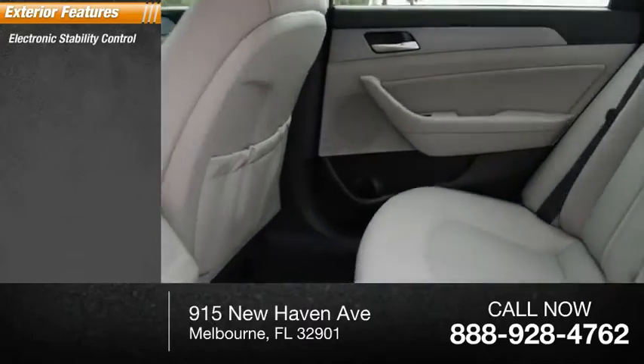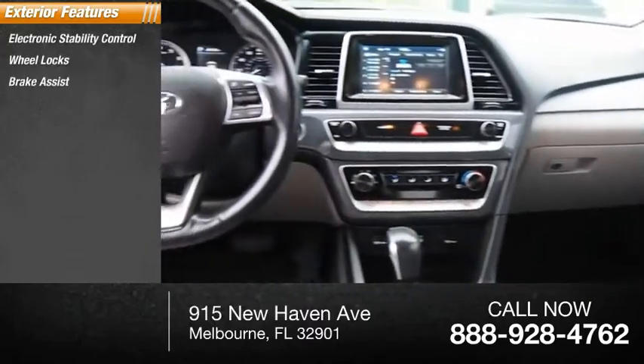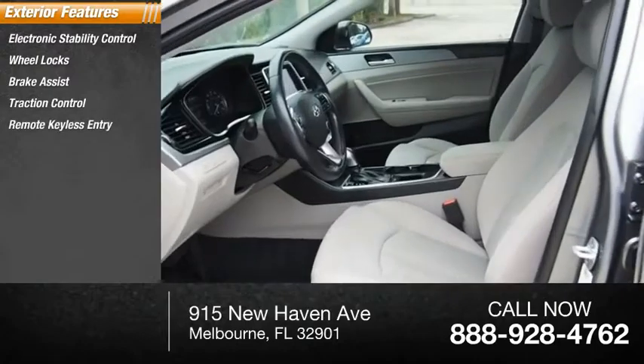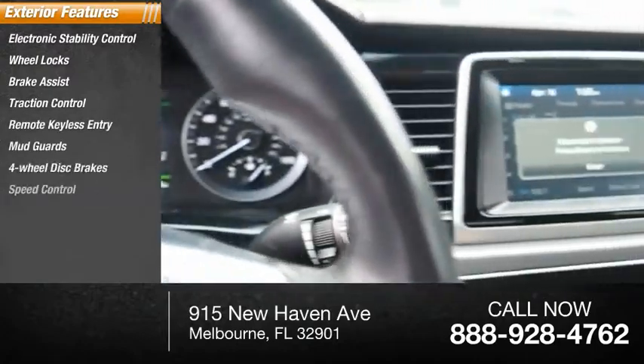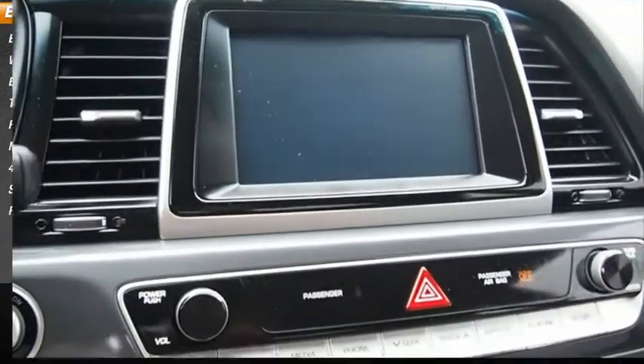Electronic stability control, wheel locks, brake assist, traction control, remote keyless entry, mud guards, four-wheel disc brakes, speed control, rear window defroster.